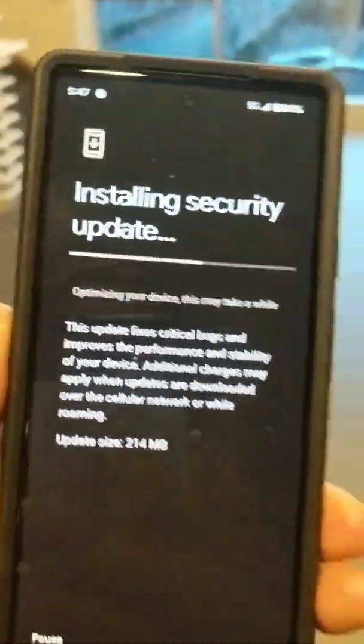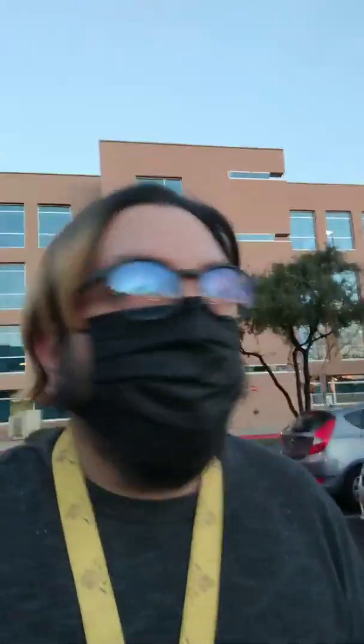The January security update for the Pixel 6 is here. I'm about to have my lunch — I got Subway — and I'm waiting for the system update to come through on the Pixel 6. It is 214 megabytes in size, so we'll see how it goes.